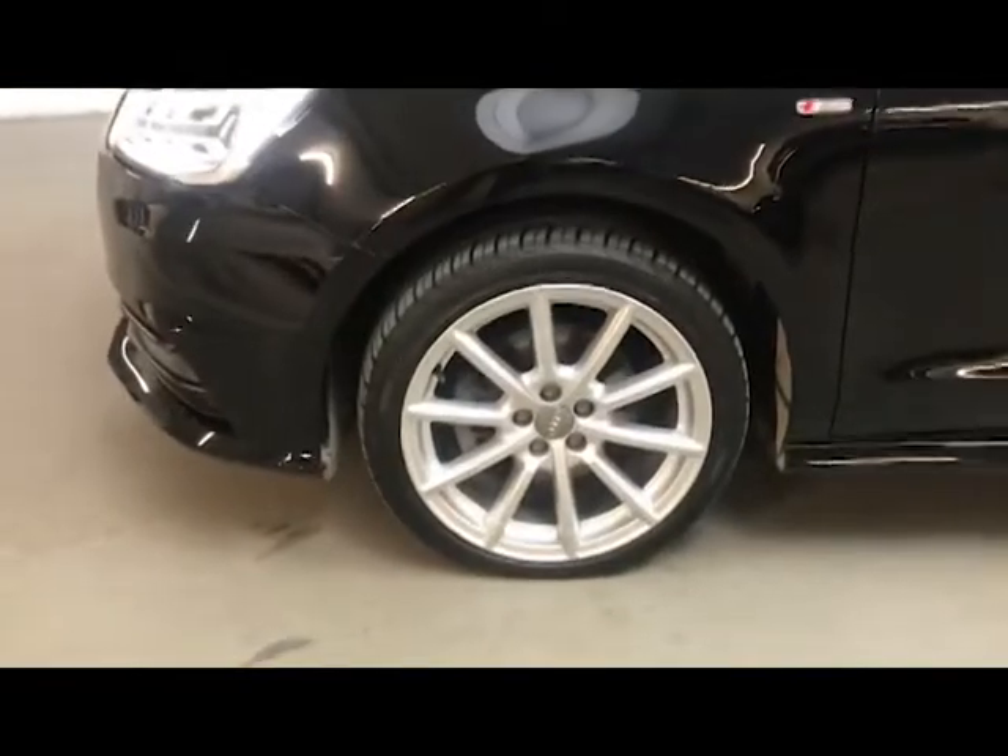All the wheels and tyres are in very good condition. These are 17 inch 10-spoke design alloys.